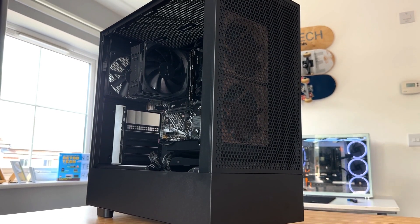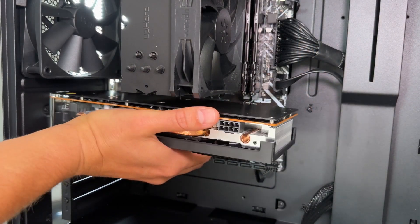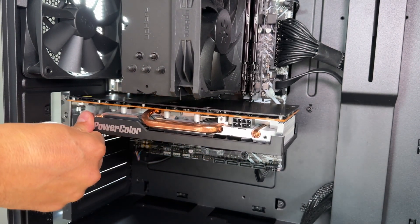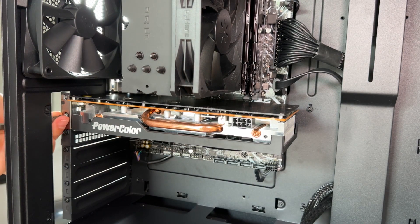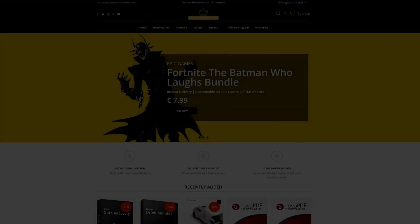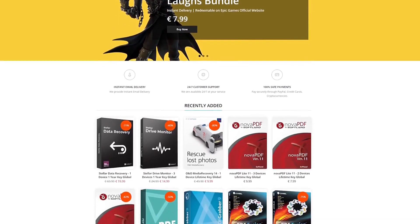The test system today is my reasonably-priced secondhand NZXT build, featuring an i5-12500, H610 motherboard, 16 gigabytes of 3200 MHz RAM, a 512GB M.2 SSD, and an NZXT 850-watt power supply.